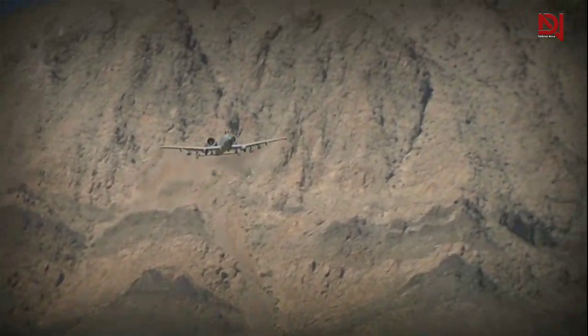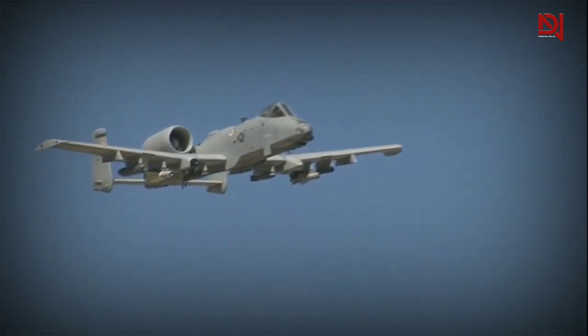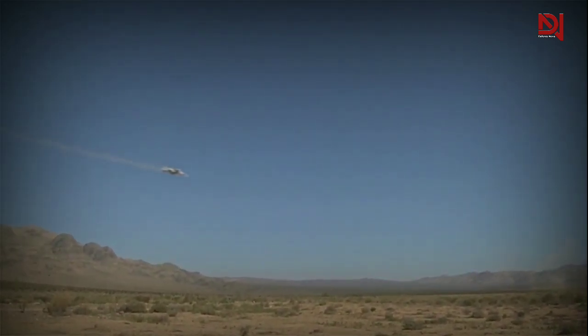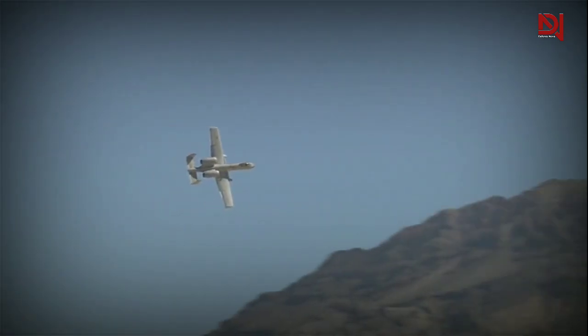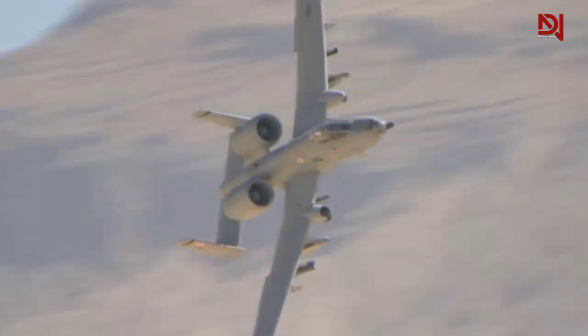The Warthog's flight range spans approximately 2,580 miles, which is enough to travel from New York City to Los Angeles, California. With the help of two General Electric TF-34 GE-100 turbofan engines, the aircraft can reach speeds of up to 450 miles per hour, or Mach 0.75, making it a highly lethal thunderbolt.